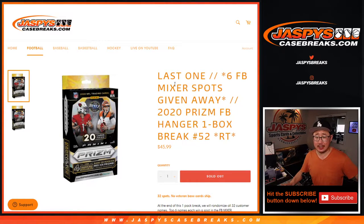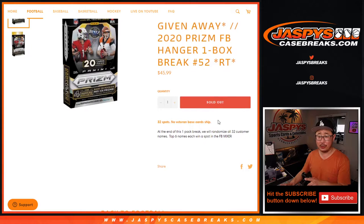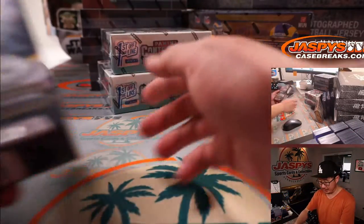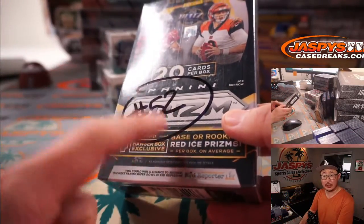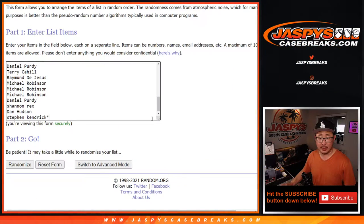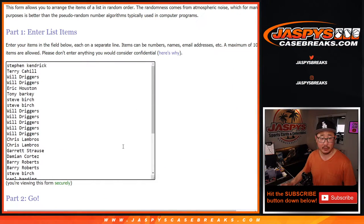Hi everyone, Joe for JaspiesCaseBreaks.com coming at you with 2020 Panini Prism Football Hanger Box Edition, break number 52. This is the last one we got to do to unlock that football mixer, which is coming up in a separate video. Very big thank you to everyone here for making it happen. Stephen Kay with that last spot in Mojo. Thanks everyone.